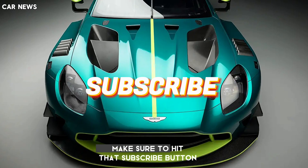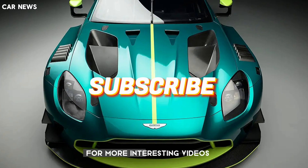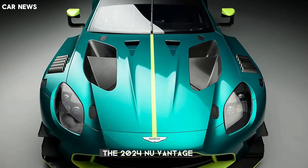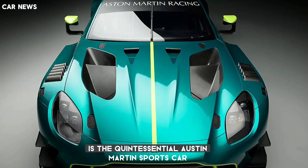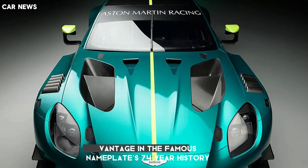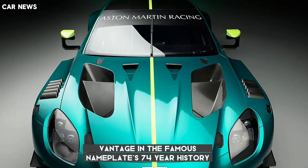If you are new, make sure to hit that subscribe button for more interesting videos. I'd always appreciate your support. The 2024 new Vantage is the quintessential Aston Martin sports car and the most driver-focused and fastest Vantage in the famous nameplate's 74-year history.